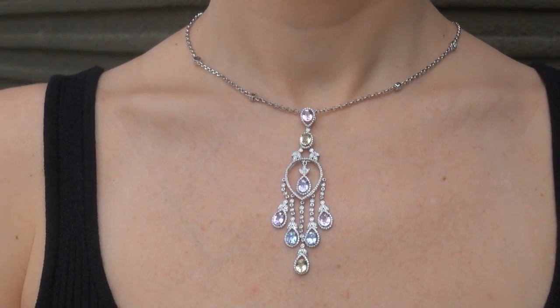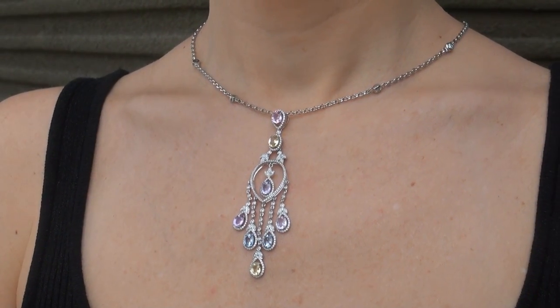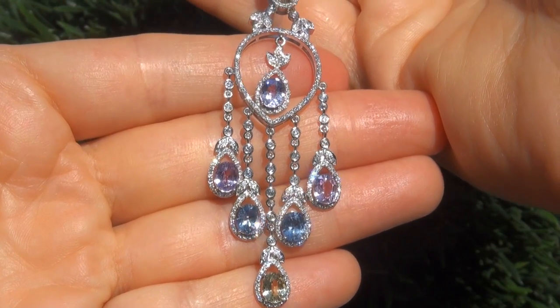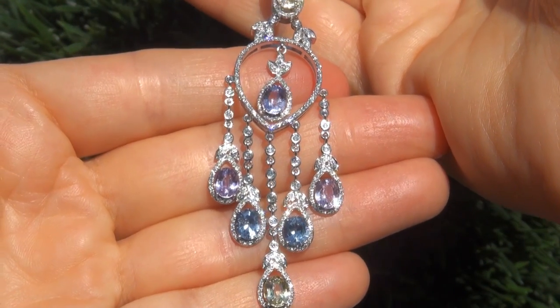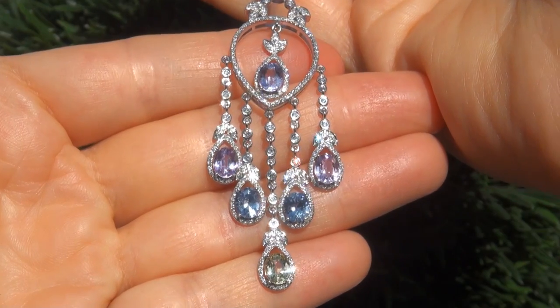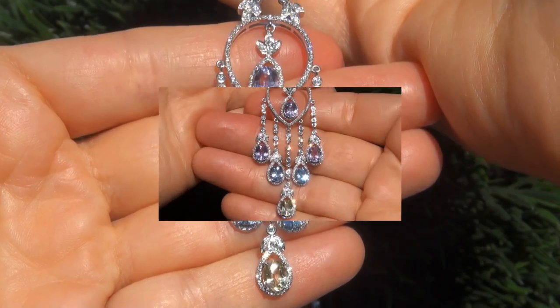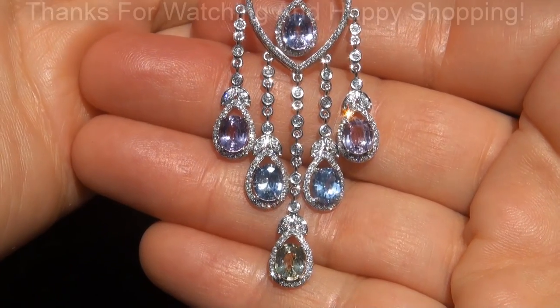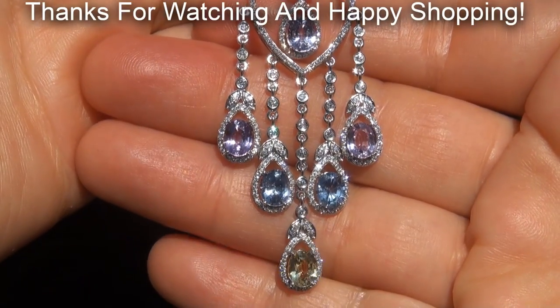To meet our consignor, please view the next video below. Certified Jewelry offers white glove service which includes free same-day FedEx shipping. We are so confident that you'll be completely delighted with your purchase that we insist on paying for the return shipping if you choose to send it back. Thanks for watching, and happy shopping.